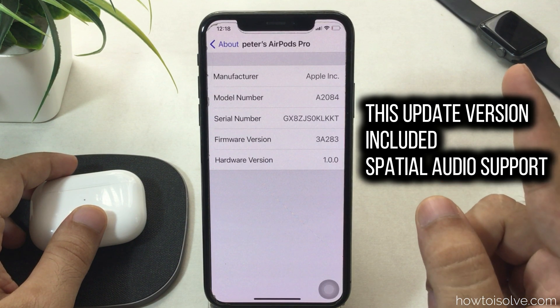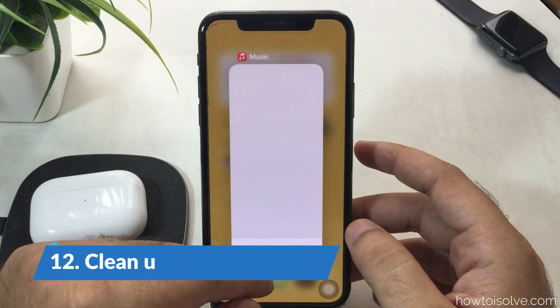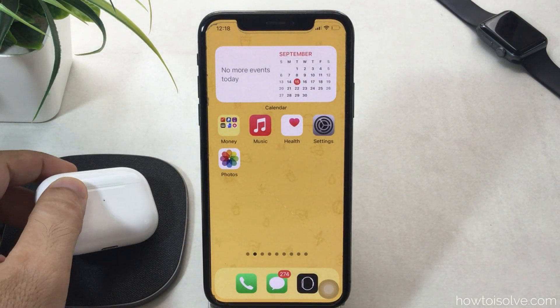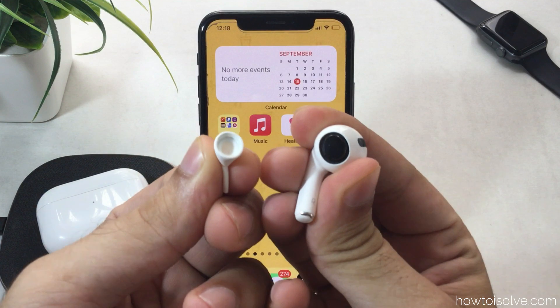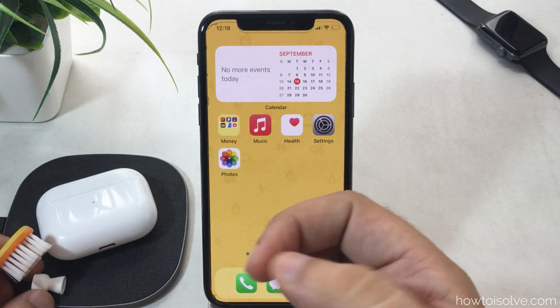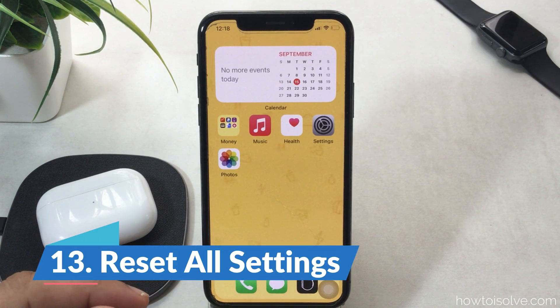A video tutorial for getting the latest software update is also provided. Sometimes cleaning your AirPods Pro speaker grills is also a helpful way to boost sound quality. Remove the ear tips from the AirPods and clean with a soft baby brush, or blow strong air from your mouth to remove small dust particles from the speaker grills. You can also change or try different ear tips that come with the AirPods Pro.